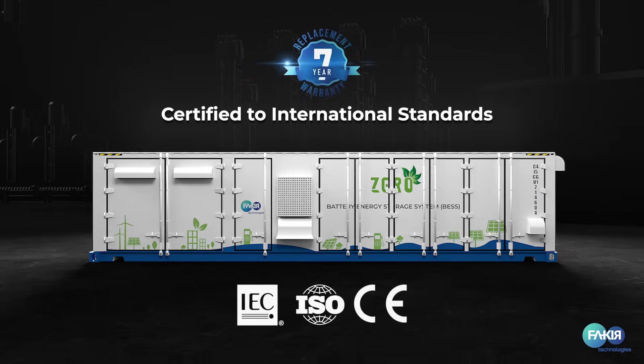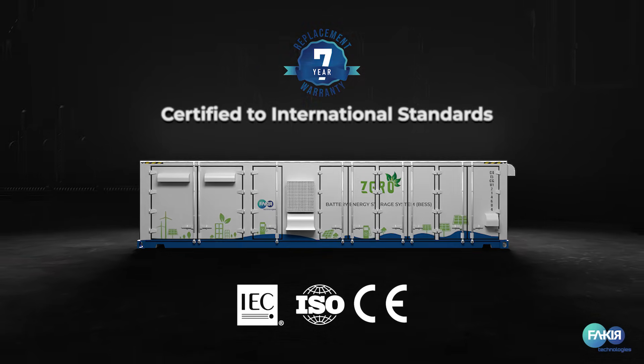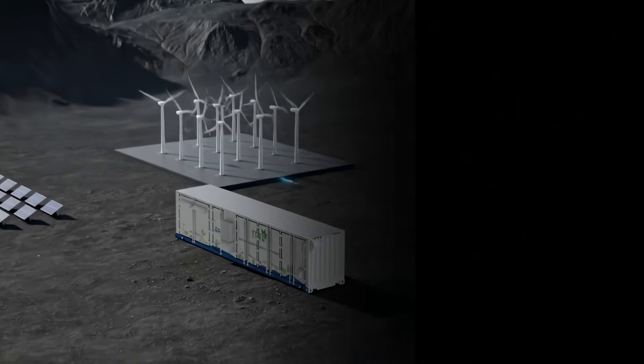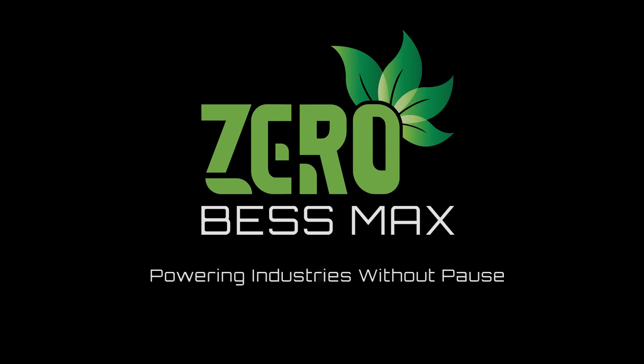Certified to international standards. Backed by a 7 to 10 year replacement warranty and 20 years of service assurance. Cut your fuel costs. Cut your carbon footprint. Switch to Xero BESS Max — powering industries without pause.